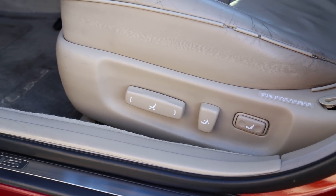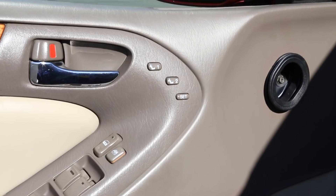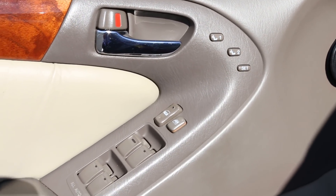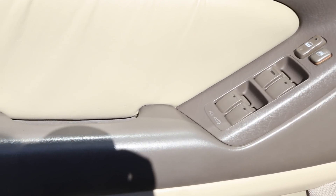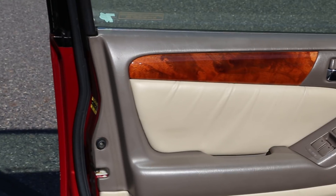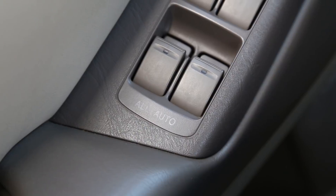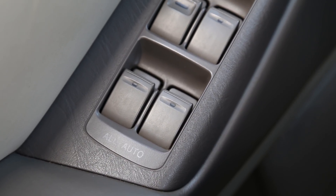Front seat controls are pretty easy to figure out, with the seat bottom, back, and lumbar running from front to back. Along the driver's door are two memory seat buttons along with the central locking button and window switches. All four windows are automatic up and down, including control from the rear passenger seats. The windows can also be opened or closed from the key by using the lock on the driver's door.